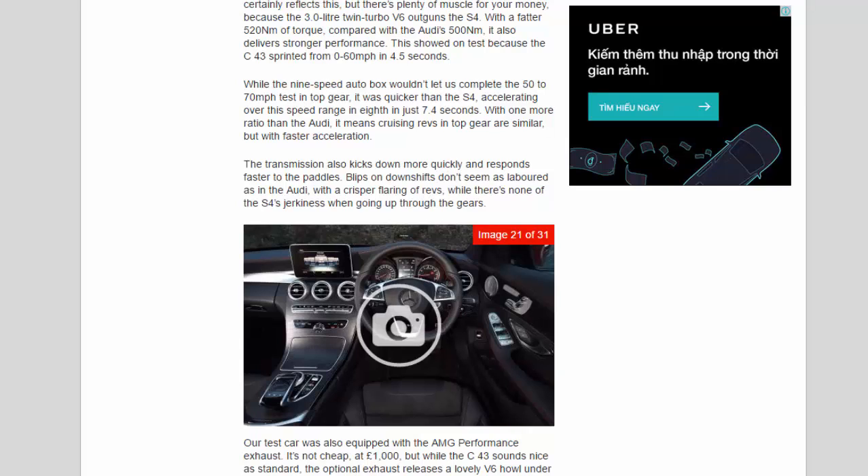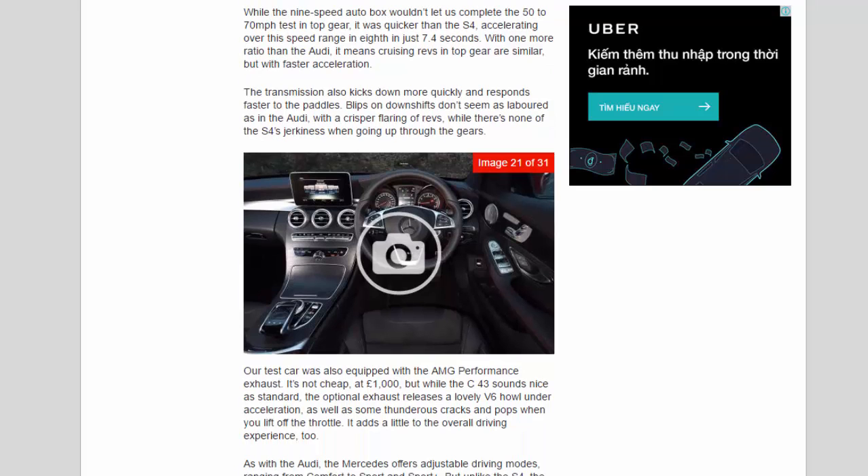The transmission kicks down more quickly and responds faster to the paddles. Blips on downshifts don't seem as laboured as in the Audi, with a crisper flaring of revs, and there's none of the S4's jerkiness when going up through the gears. Our test car was also equipped with the AMG Performance Exhaust — not cheap at £1,000 — but the optional exhaust releases a lovely V6 howl under acceleration, as well as thunderous cracks and pops when you lift off the throttle.